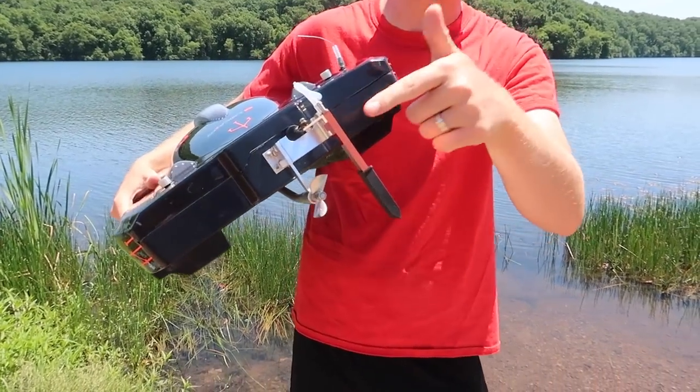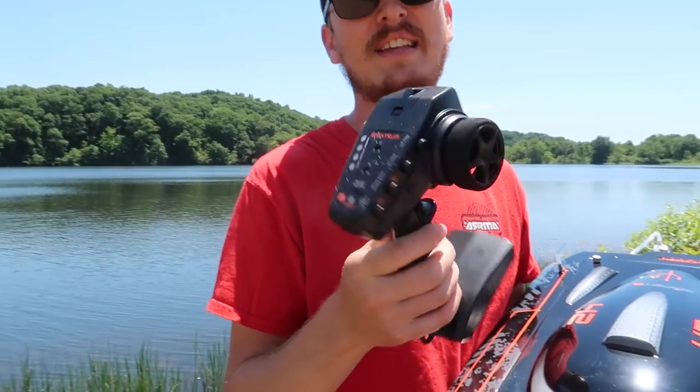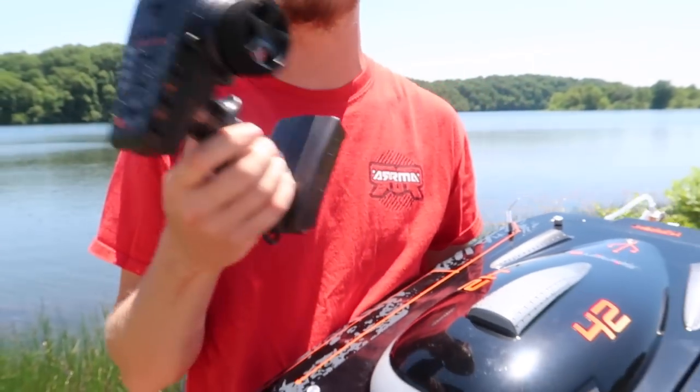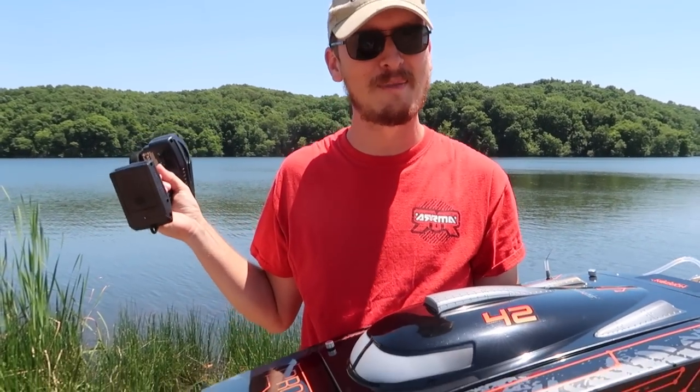It's water cooled. Look at the rudder too. It's got smart technology, which gives you telemetry back to your radio, letting you know when your battery is getting low. Nobody wants a dead battery with a boat out in the middle of the water.